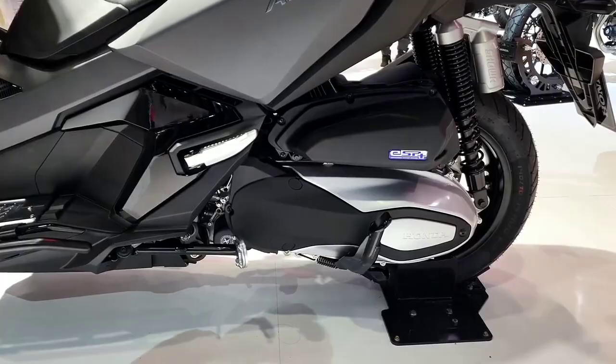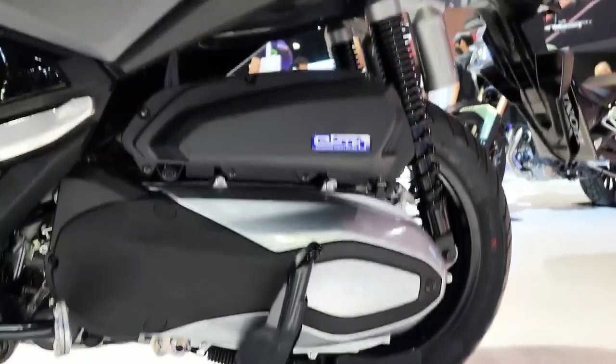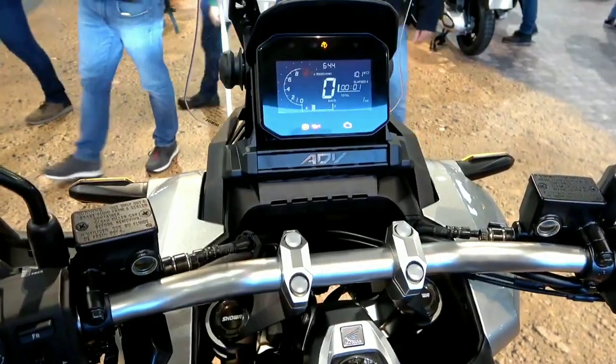On the underside of the handlebar there is also a compartment equipped with a USB Type-C port, and the size is quite spacious at 2.5 liters.